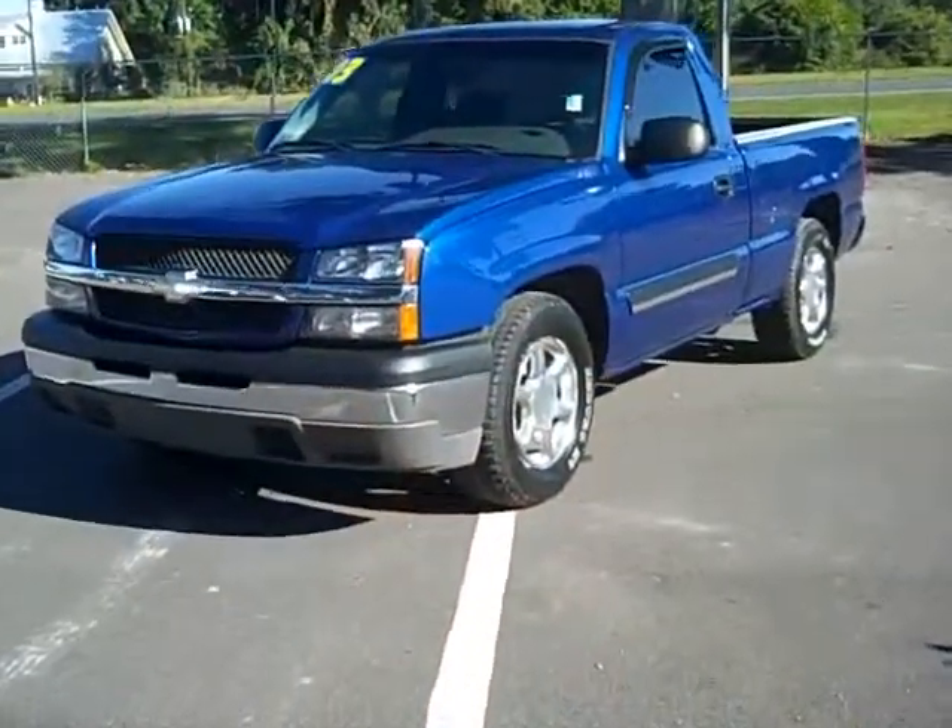Hi, this is Randy with Santa Fe Ford. We have a 2003 Chevy pickup truck — it's an automatic. It's a lot of truck but not a lot of money. Let's take a closer look at this nice looking truck and take a quick walk around.